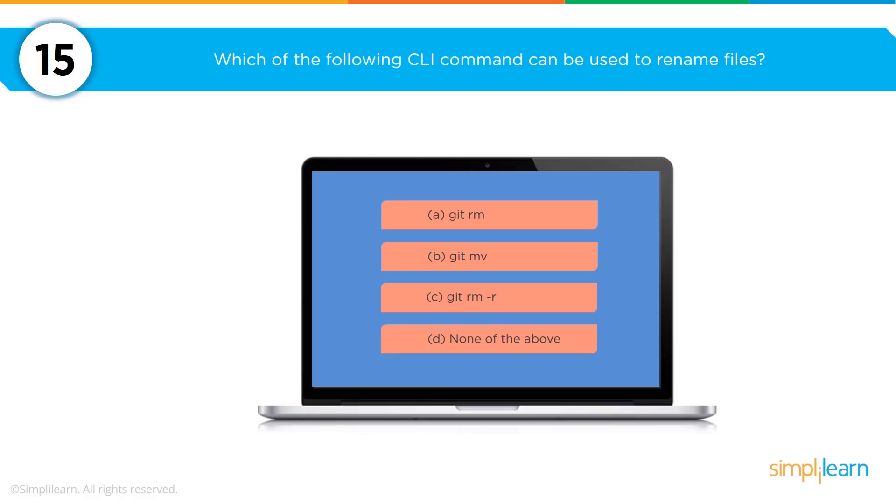Which CLI command would you use to rename a file? With options including git rm, git mv, git rm -r, or none of the above — the answer is git mv.